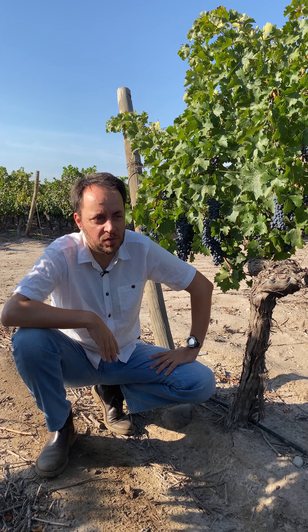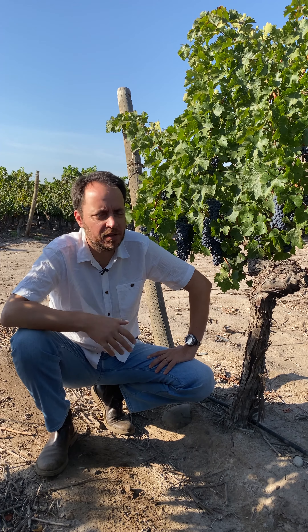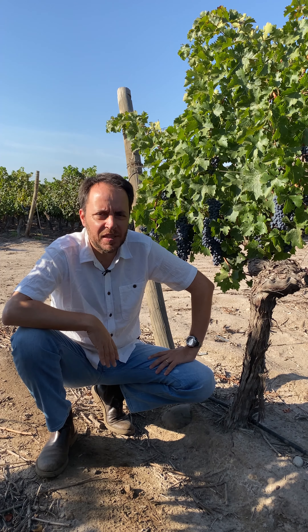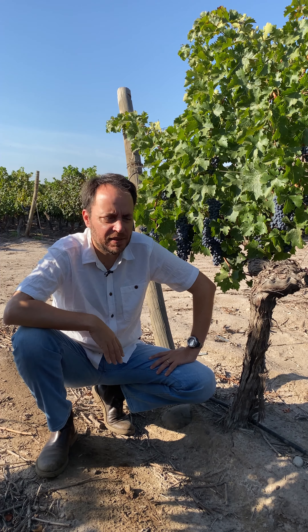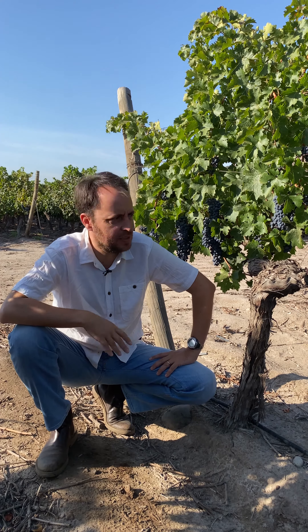We have 20-year-old wines in the bottle and it's beautiful, developing beautifully. So if you have any chance to try one — the Gran Reserva Morandé or our top wine, House of Morandé — please grab a bottle and taste it.